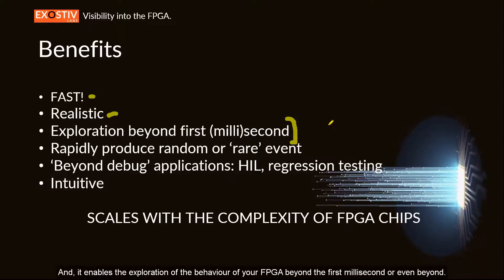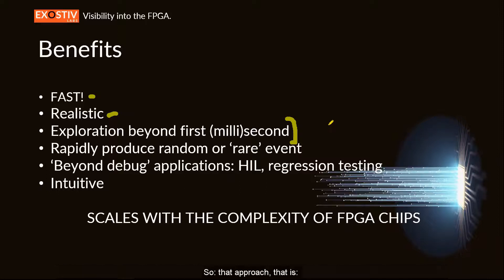That approach — watching the FPGA as it runs in its environment and mobilizing the proper resources to get real visibility — scales with the complexity of your FPGA and provides a very useful methodology.